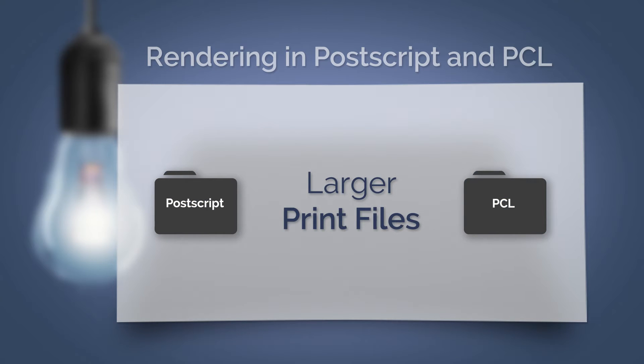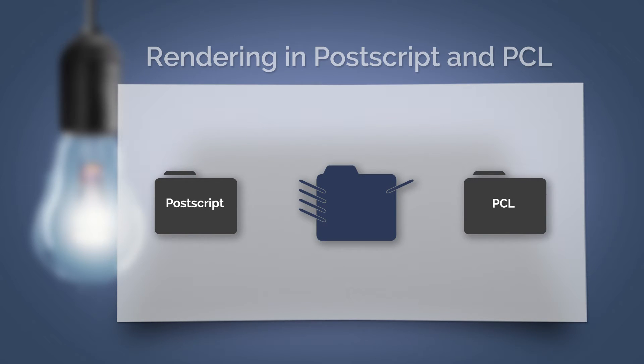This additional processing results in larger print files, especially when you want to print over long distances — for example, via wide area networks. Then the question of print formats and sizes becomes very relevant.